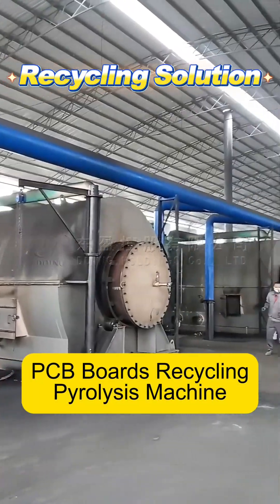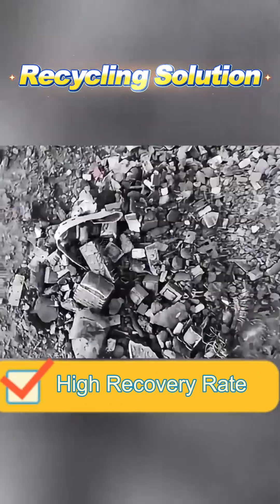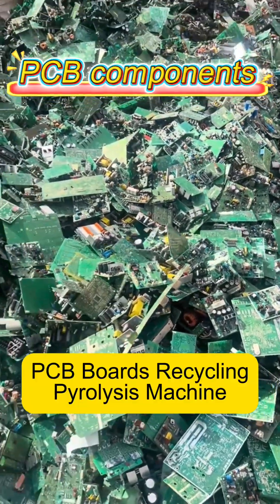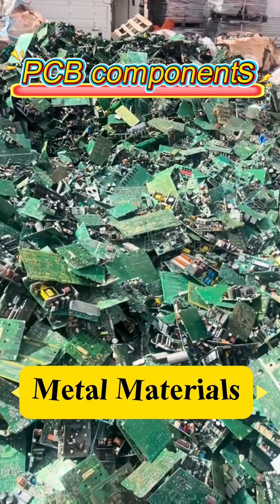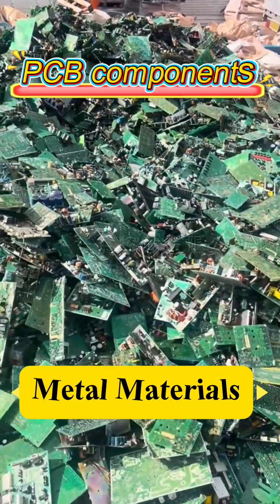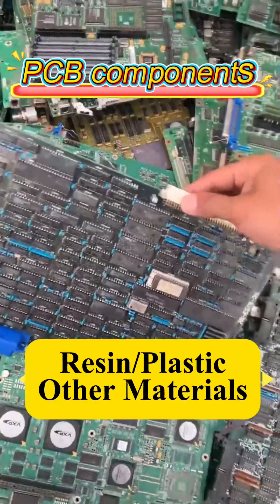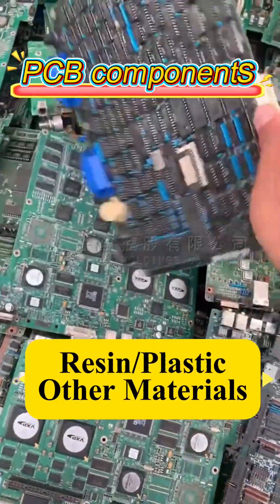Thermal pyrolysis technology for waste circuit boards enables the effective recycling of a variety of raw materials. Circuit boards are primarily made of two materials: metals such as copper, aluminum, and tin, which account for approximately 10%, and non-metallic materials such as glass fiber, phenolic resin, and epoxy resin.